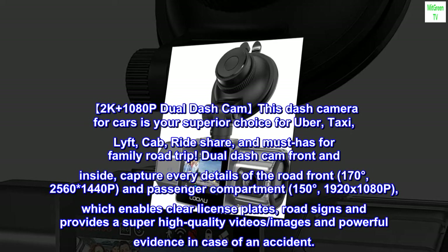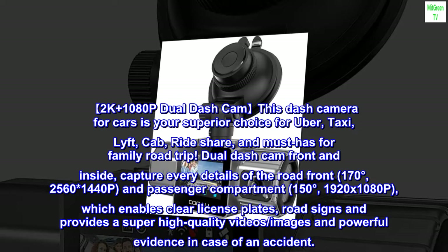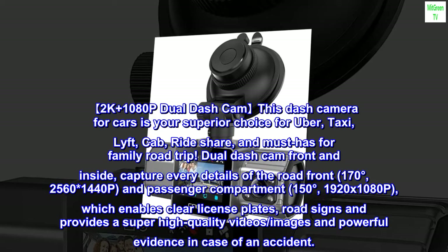2K Plus 1080p Dual Dash Cam. This dash camera for cars is your superior choice for Uber, taxi, Lyft, cab, ride share, and a must-have for family road trips.